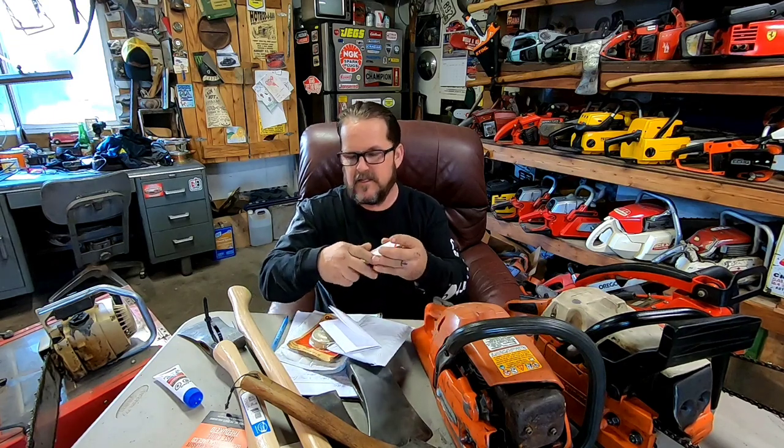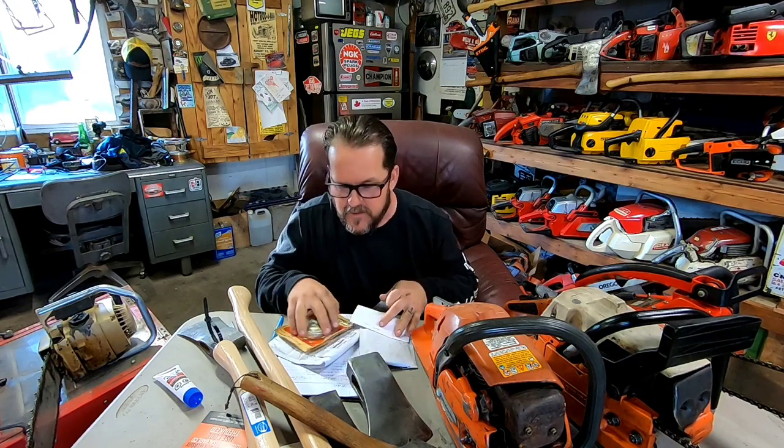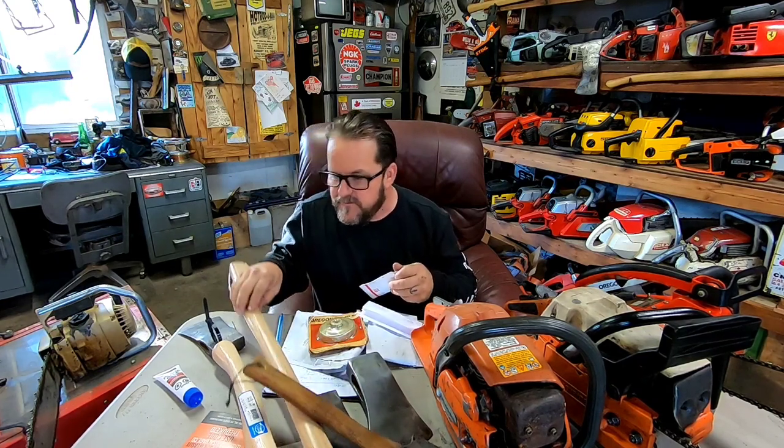I haven't even looked at this guy yet. Let me see if I can open it. Where's my knife blade?